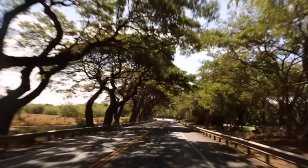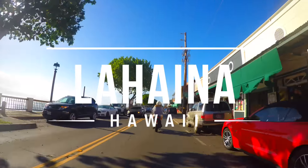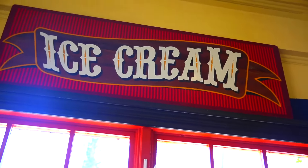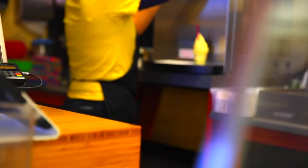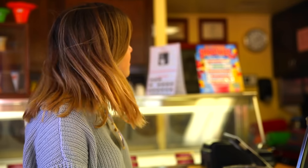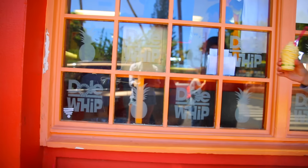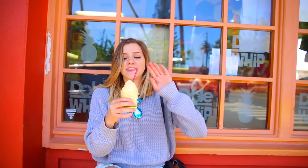We went to the little village area called Lahaina. I got some Dole Whip, which is basically pineapple fro-yo. It's so good, and Hawaii is obviously known for its pineapple, so I had to get some while I was there. It's a really refreshing treat, especially when it's hot out.